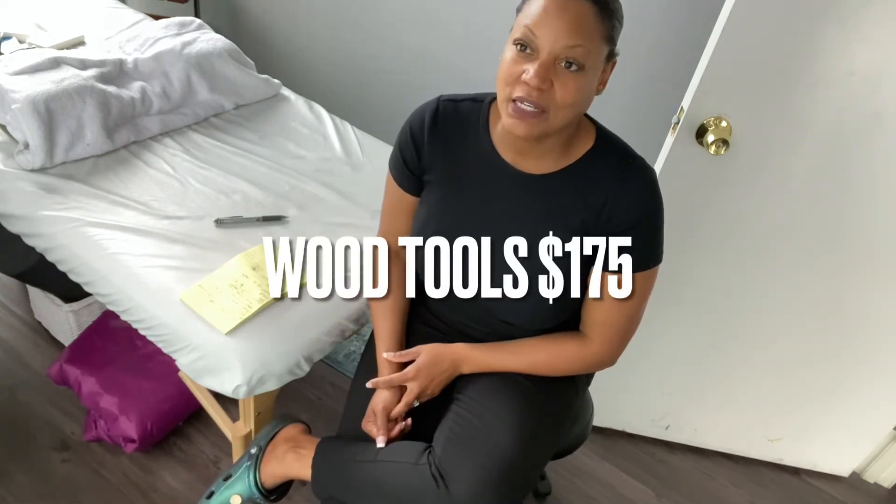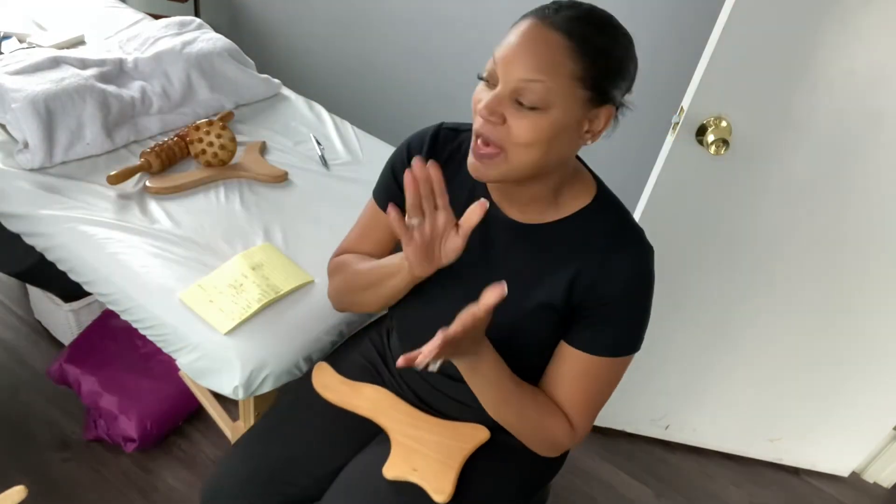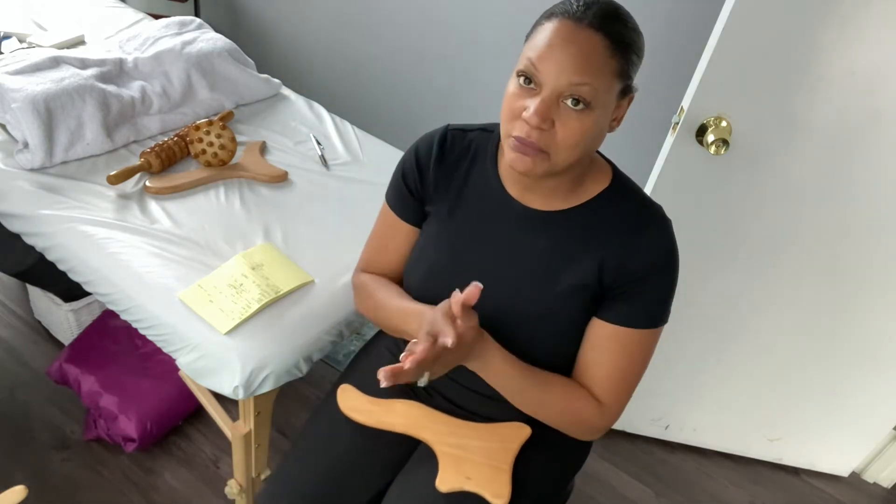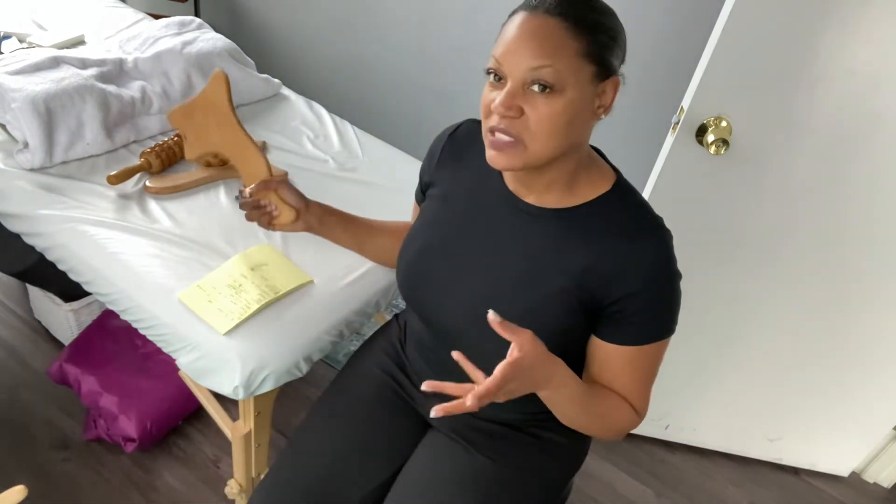The next thing I invested in was my wood tools. The first set of wood tools cost me about $175 — just the basics. At that point I also started to up the quality of the serums and things I was using, which put me at about another $100 in oils. At that point, about four and a half months in, I was confident, I knew what I was doing, I had worked on different body types, and I had a consistent amount of clients and referrals coming in.